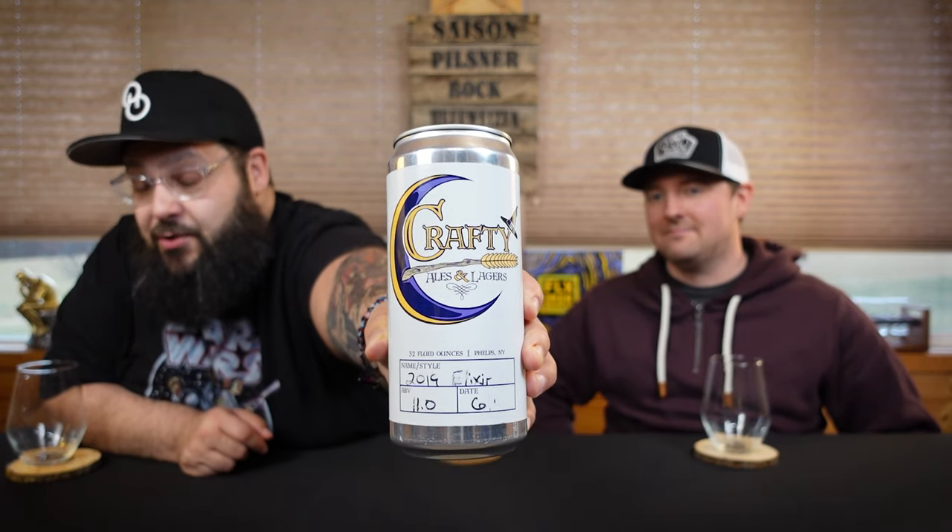This is their 2019 Elixir, classified as a dark strong ale slash quad. In 2019, they won best Belgian dark - gold medal at their state craft beer competition. It's 11% ABV and came out June 1st of a few years ago. This was given to us courtesy of Mike, the owner of Crafty Ales and Lagers, and we're going to do this beer for science - let's see how it held up.